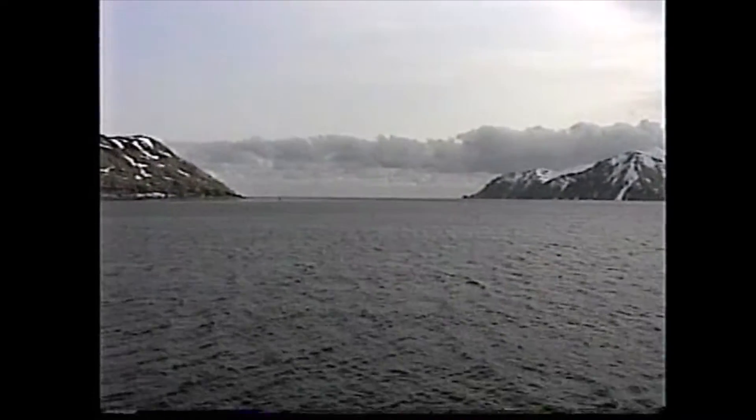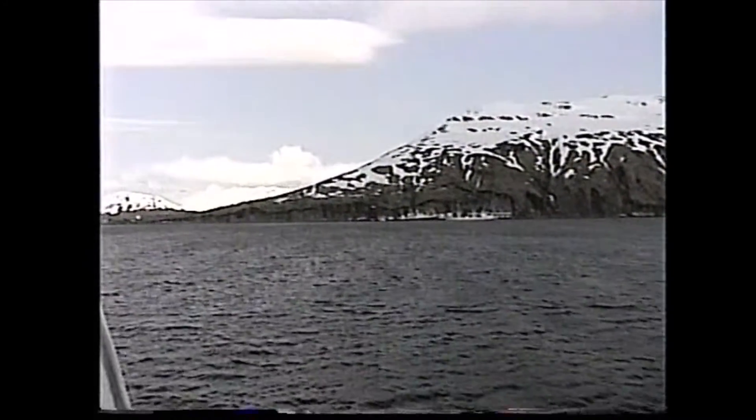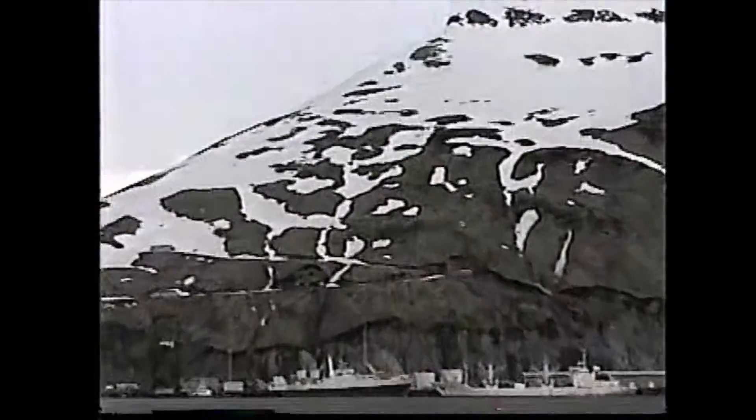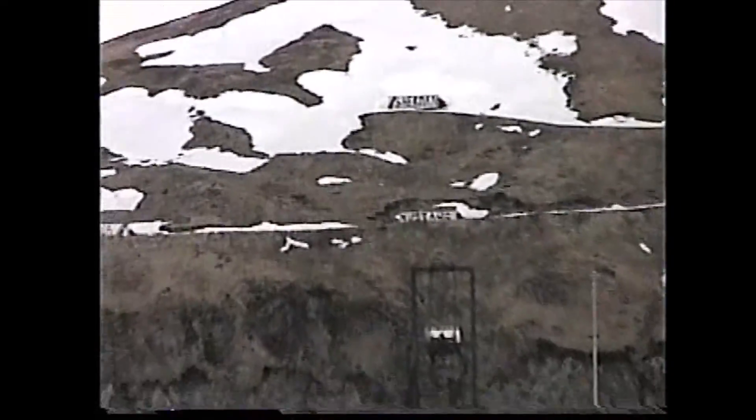This is Dutch Harbor, coming in. I'll be able to see if I zoom in there. The sign says Sherman. A lot of ships coming to paint their name up there.